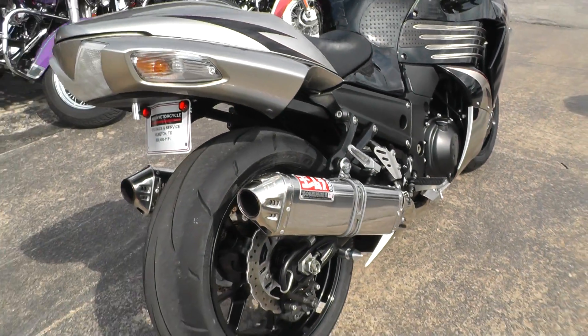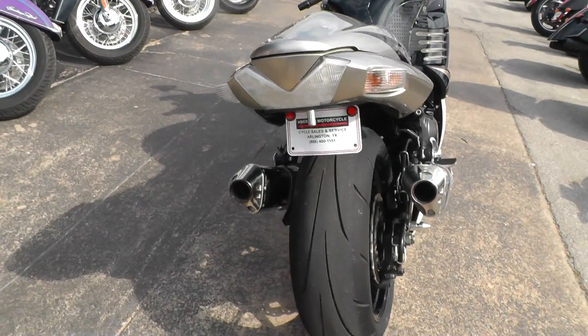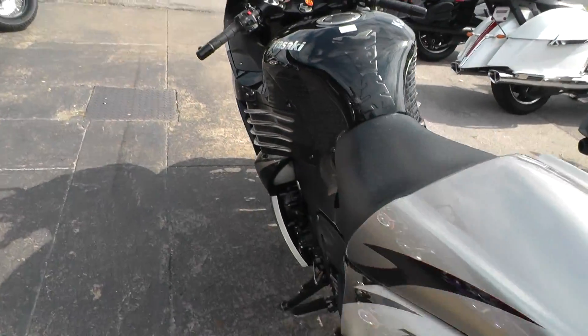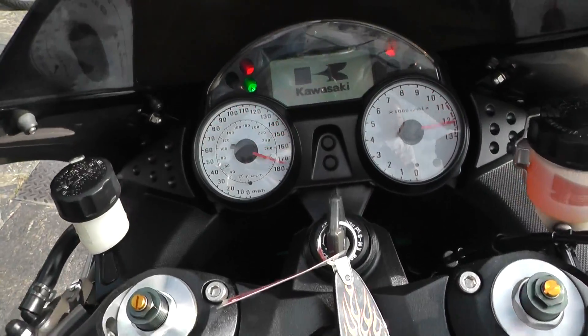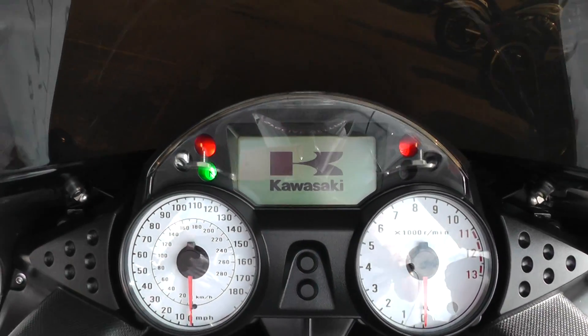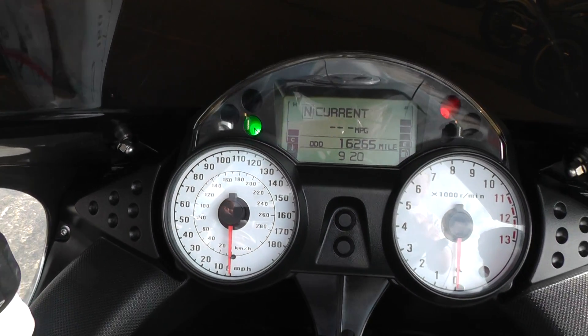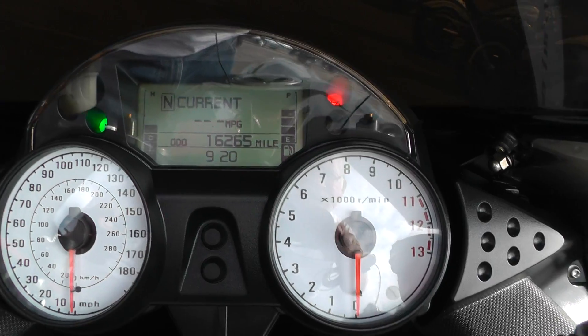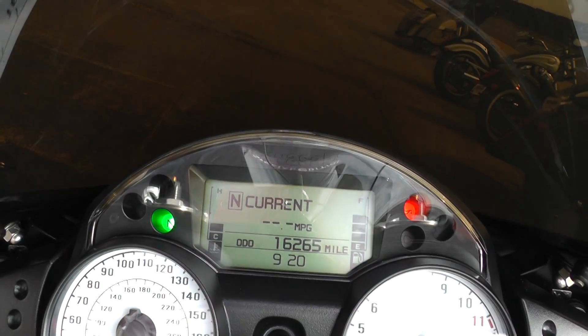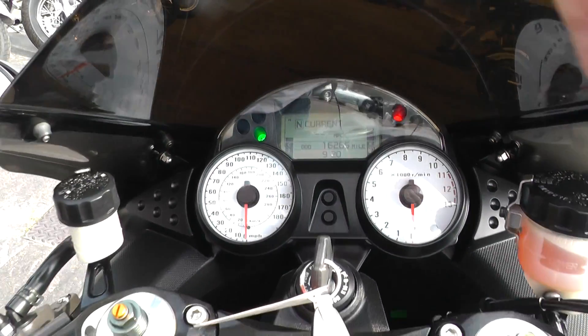She'll fly. Check the mileage on it — there's a digital readout up here. The speedometer shows 180 miles an hour, and the thing redlines at 11,000 RPMs. This bike's only got 16,265 miles on it.